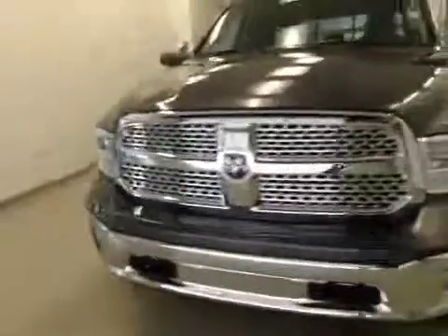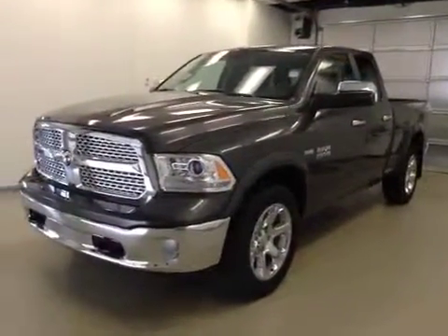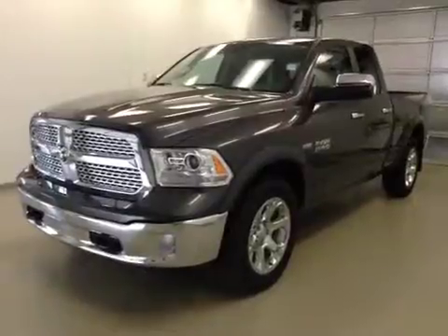Once again, this is stock number A41741, 2014 Dodge Ram 1500 Laramie, crew cab, four-wheel drive. Exterior color is granite.